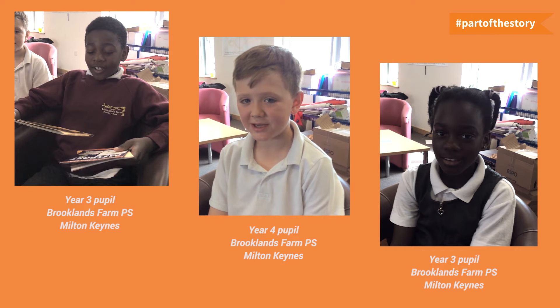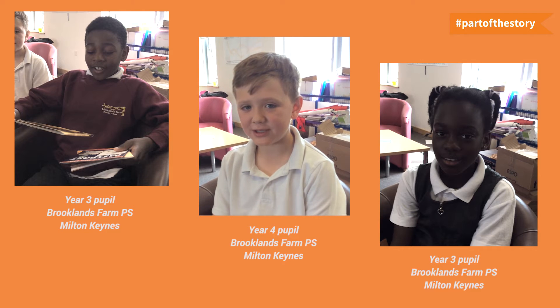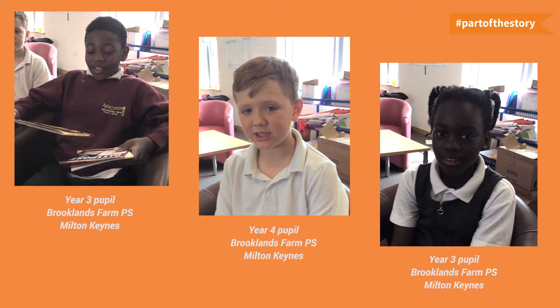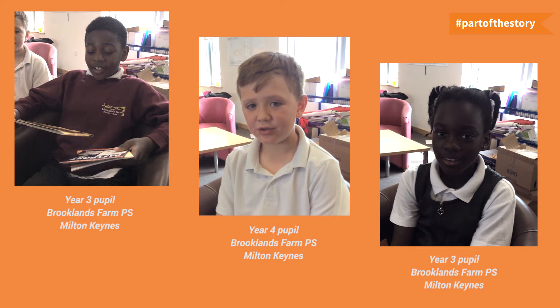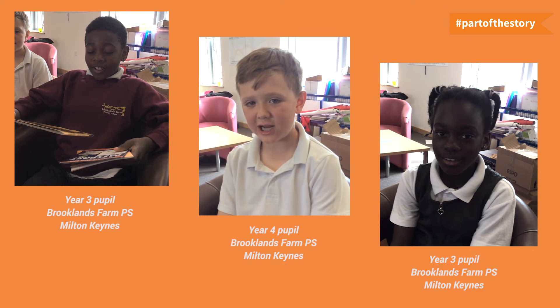Once you've done your accelerated reading quiz, you get a specific amount of points and your target is 85 points. If you've achieved 85 points, you could read a harder book. So if you keep getting 10 out of 10 or 5 out of 5, then you could read harder books to challenge yourself.